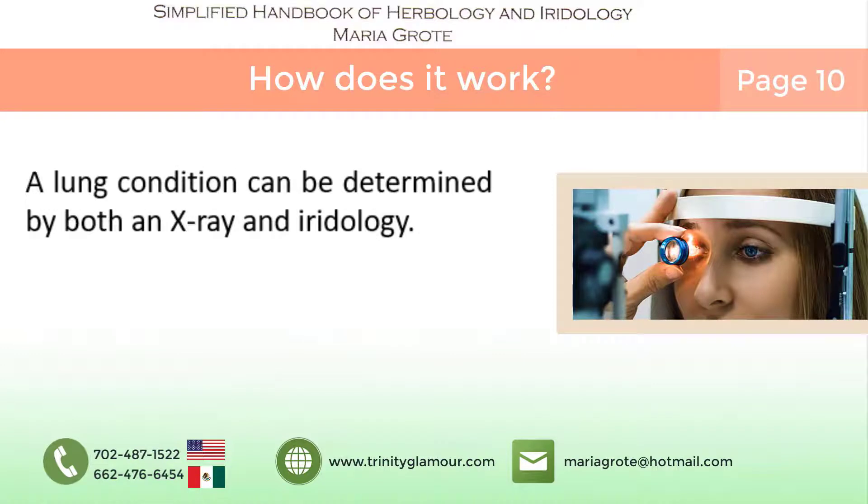A lung condition can be determined by both x-ray and iridology. However, x-ray will never be able to detect a hereditary condition in the lung tissue, while a specific pattern within the specific area of the iris will provide the practitioner with the ability to identify problem areas in the body.